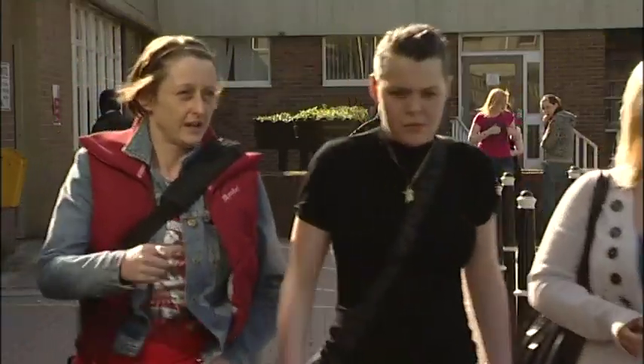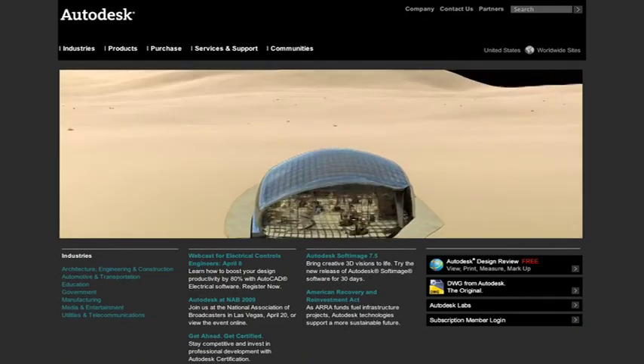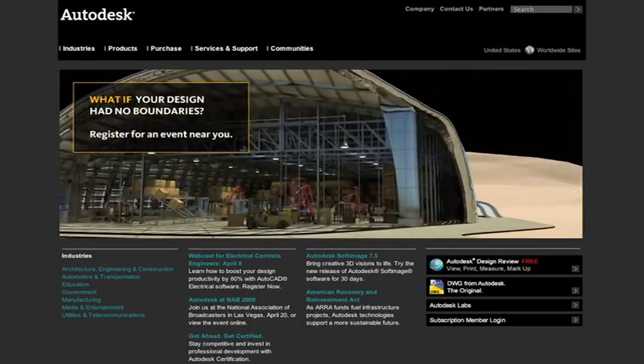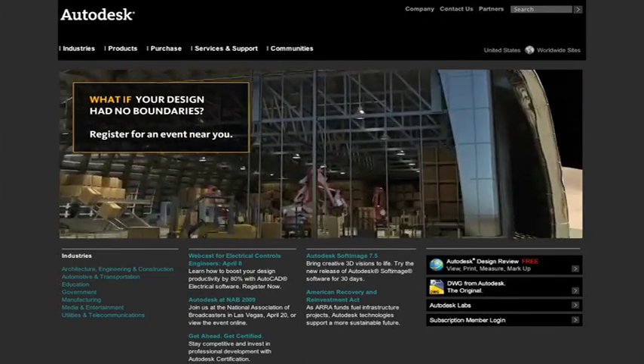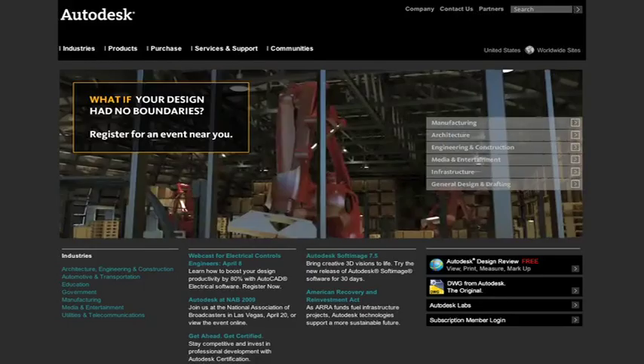At Motherwell College, they're using the BETT award-winning Autodesk Student Engineering and Design Community website to help bridge the gap between education and the workplace. The Autodesk Student Community is an environment that allows students and teaching staff to network.